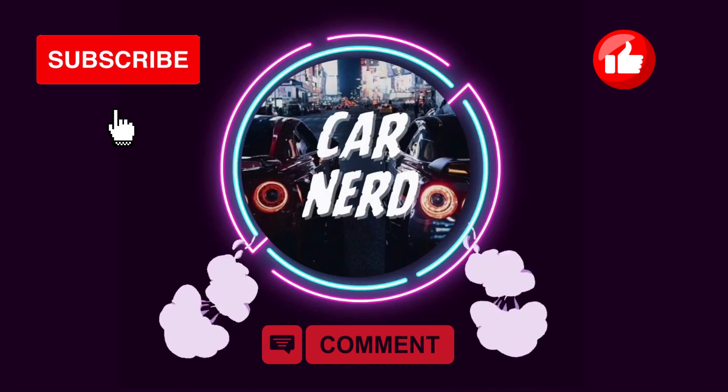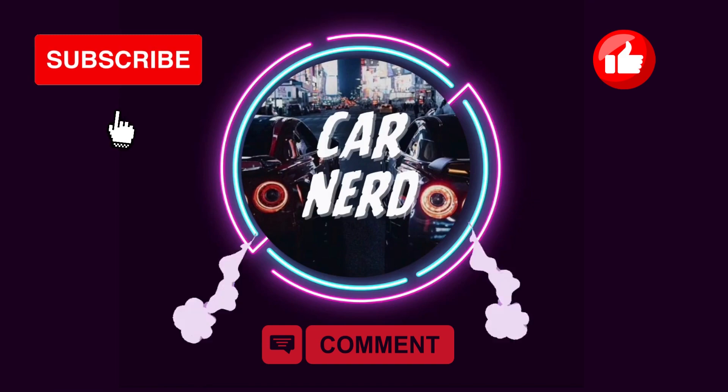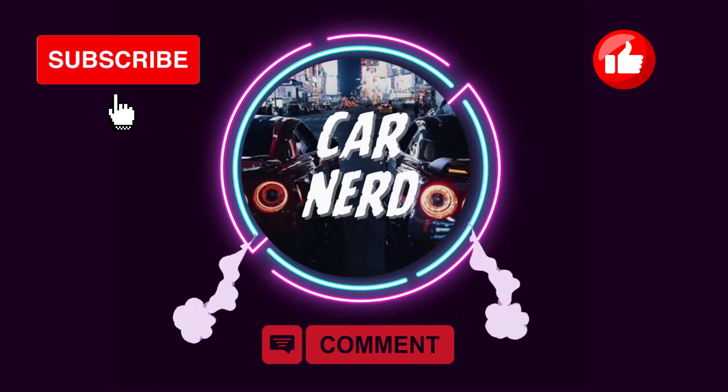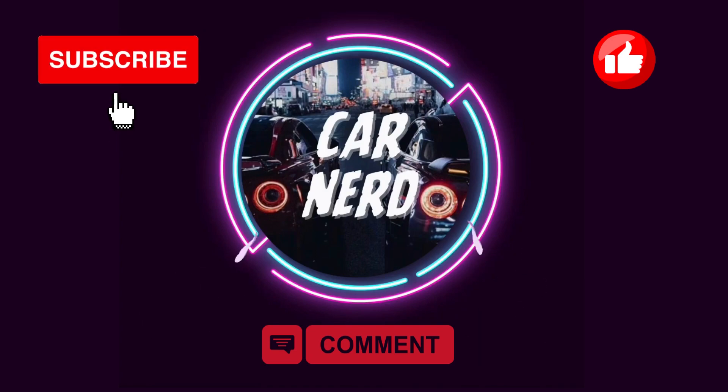What do you think about the new 2024 Toyota Corolla? Please let us know in the comment section, and thank you very much for watching. Please consider subscribing to Car Nerd for more videos about the car industry, future technologies, and latest car news.